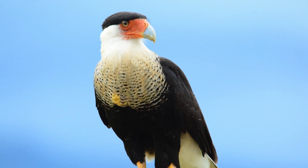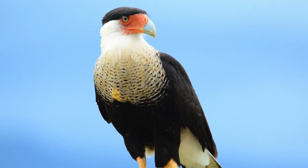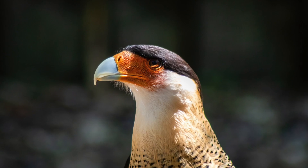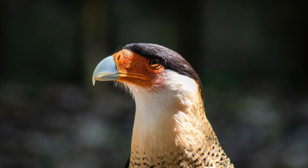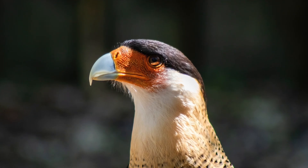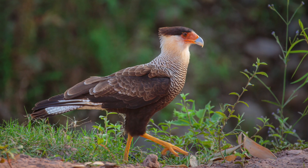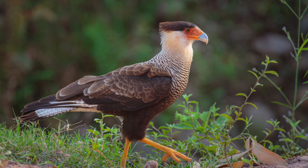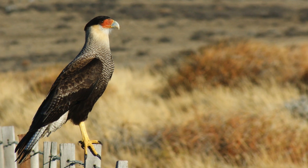The Crested Karakara is a large, long-legged raptor with a distinct black cap that is listed as threatened in Florida by both the U.S. Fish and Wildlife Service and Florida Fish and Wildlife Conservation Commission. Karakara also occurs in the western U.S., however these populations are not federally listed.